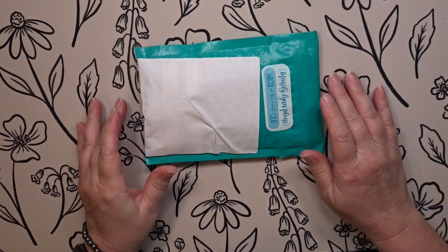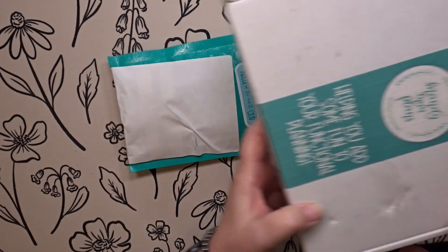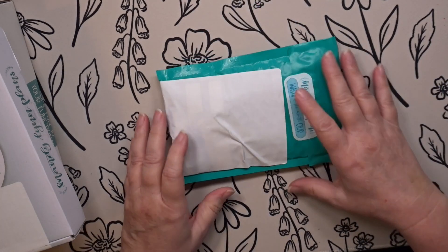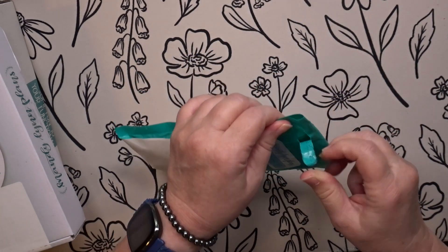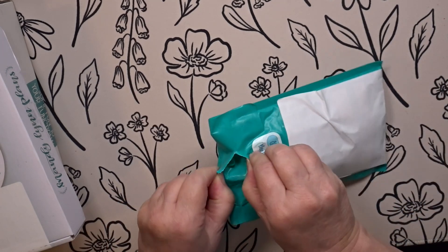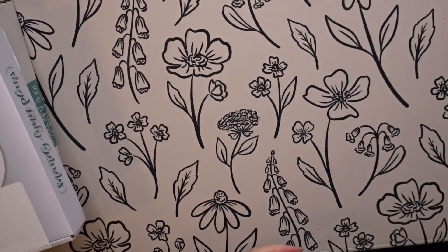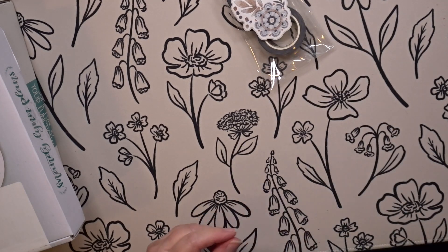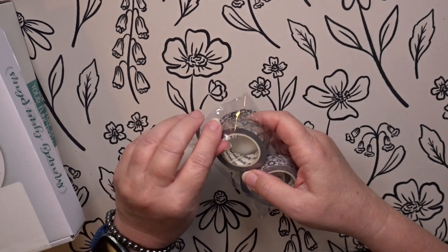Hey guys, it's Wendy here with Wendy's Plans, and today I have quite a bit of stuff that accumulated while I was in Italy. We're gonna go ahead and get started. I'm not gonna be able to swatch because, to be honest, I haven't unpacked everything since I moved into this condo. I will show you and roll it out so you can see it, but I'll swatch it at a different time.